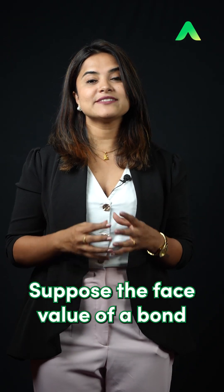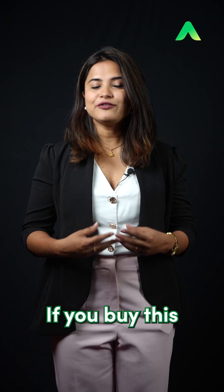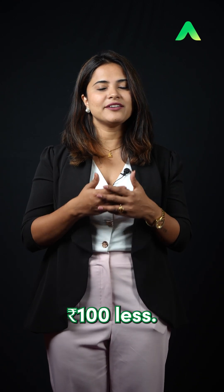Let me simplify this. Suppose the face value of a bond is Rs.1000 and it pays an 8% coupon — that's Rs.80 a year. If you buy this bond at Rs.900, your return is higher than 8% because you paid Rs.100 less.